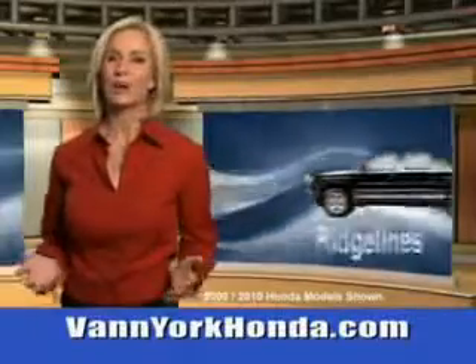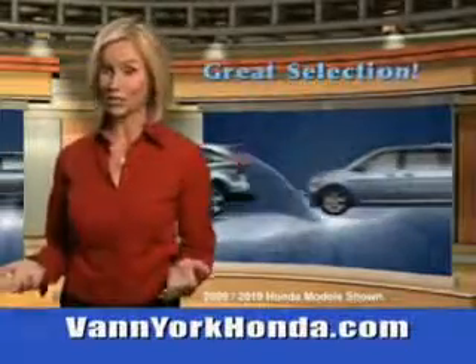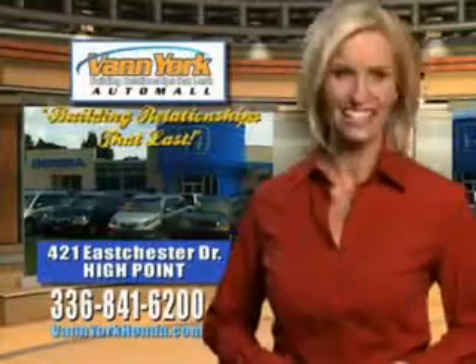Enjoy the drive and have peace of mind in this 2014 Honda Accord. See us at Van York Auto Mall today. Van York Honda at the Auto Mall — low prices on new and certified Hondas. Great selection, great service, and more for your trade. Van York Honda, building relationships that last.